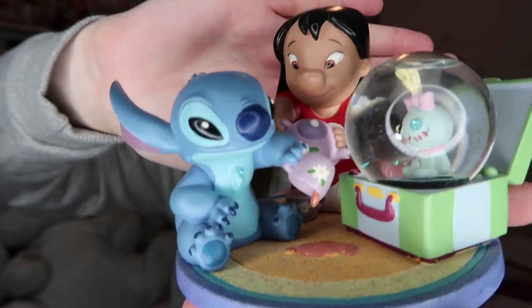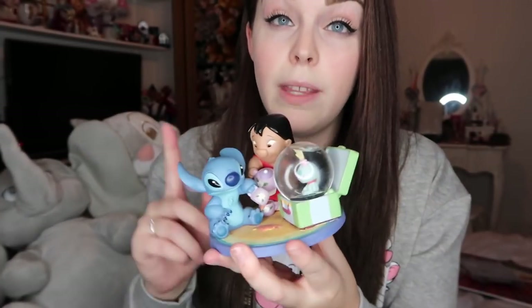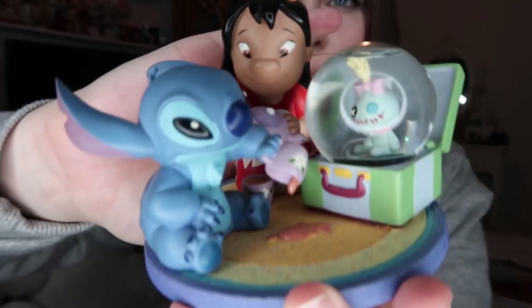I got this snow globe this month — it's Lilo and Stitch with Scrump in the little snow globe. I found it on eBay, listed under Disney ornaments, and got it for an absolute bargain — I won it for about £2 because people weren't searching for snow globes that way. I bought it on a whim but I think it's really, really cute and quite weighty.